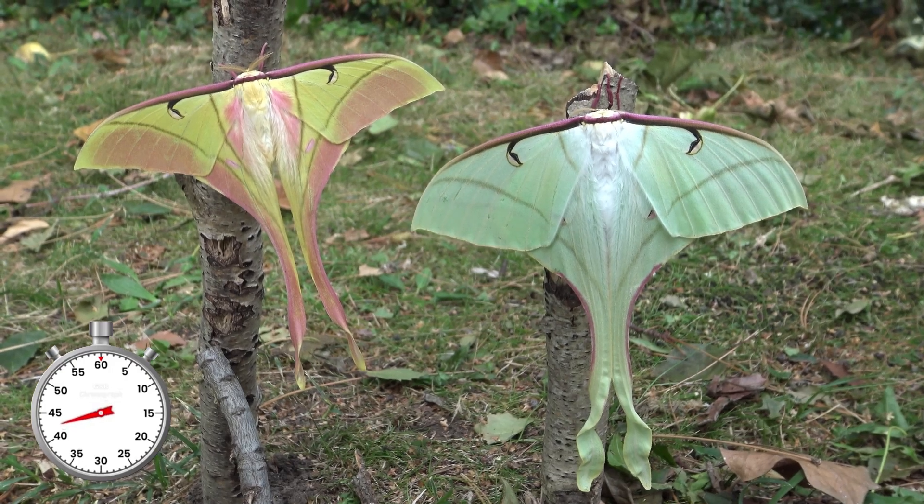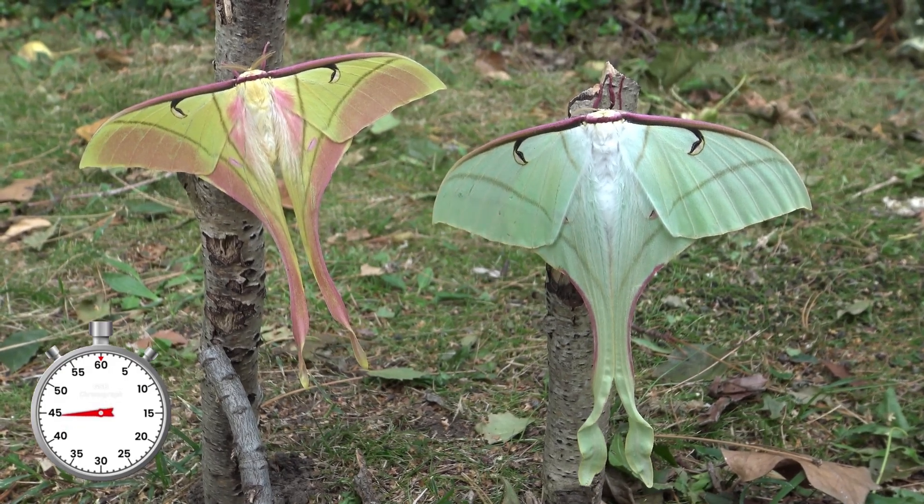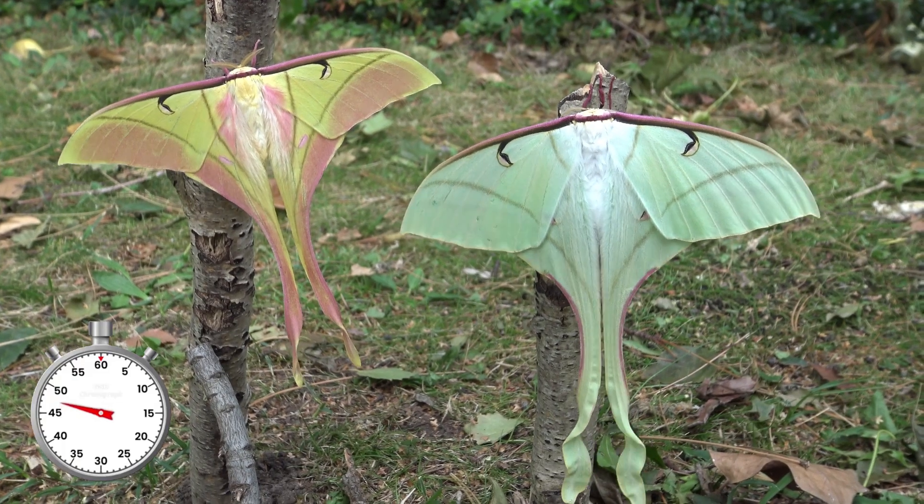The male is yellow and pink, and are probably the reason they are named pink spirit moth. The females instead are rather pale and ghostly looking.